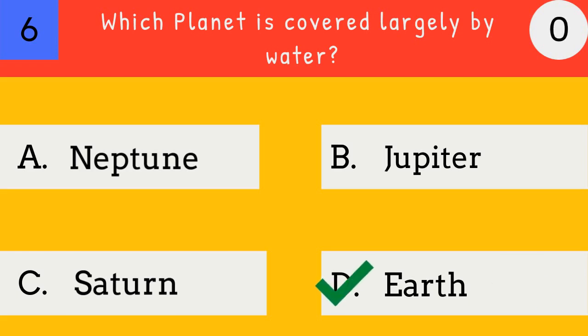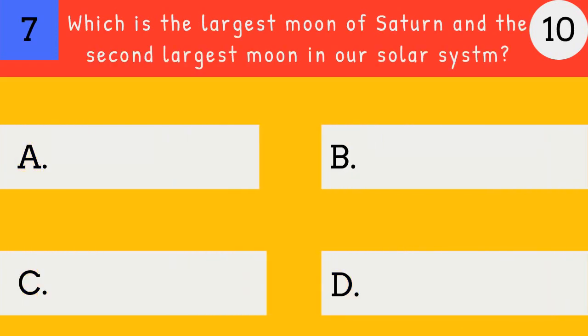Earth. Earth is covered largely by water. Which is the largest moon of Saturn and the second largest moon in our solar system? Deimos. Titan.